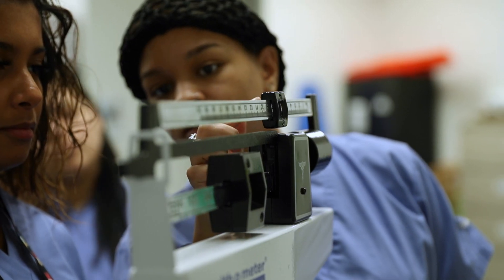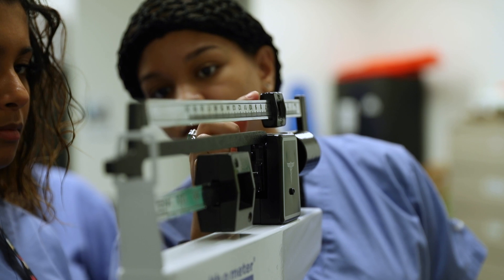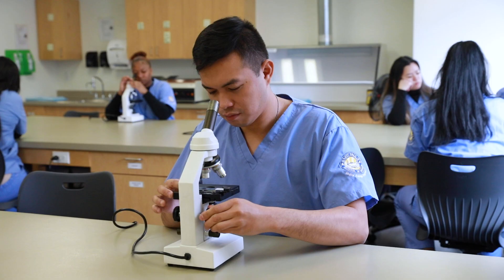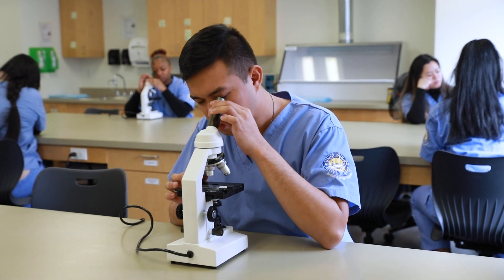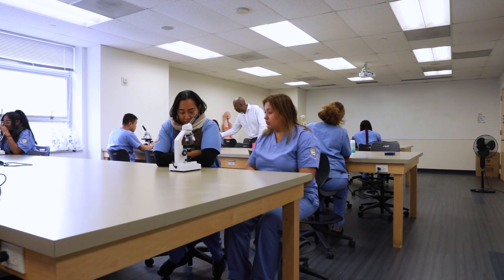They learn about vital signs, height and weight, and how to do things in the lab such as EKGs and blood draws, and how to do strep throat tests — many things that are very important and critical in order for them to collect data in such a way that patients are able to understand.